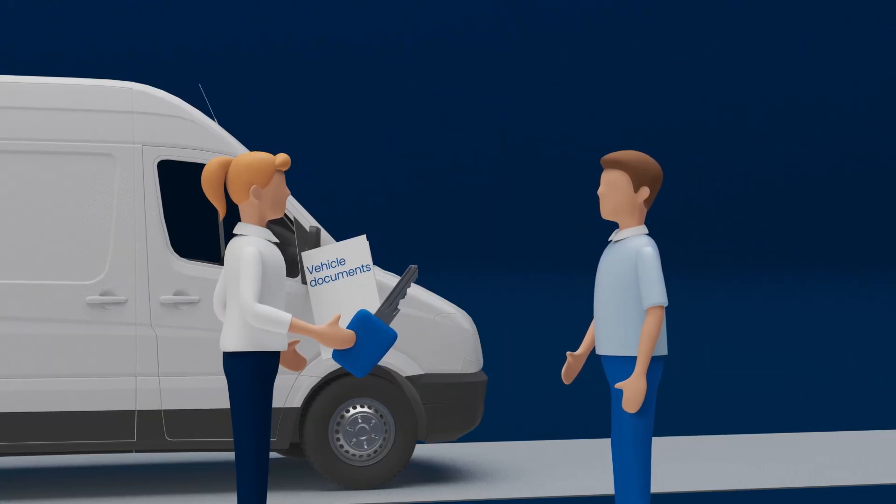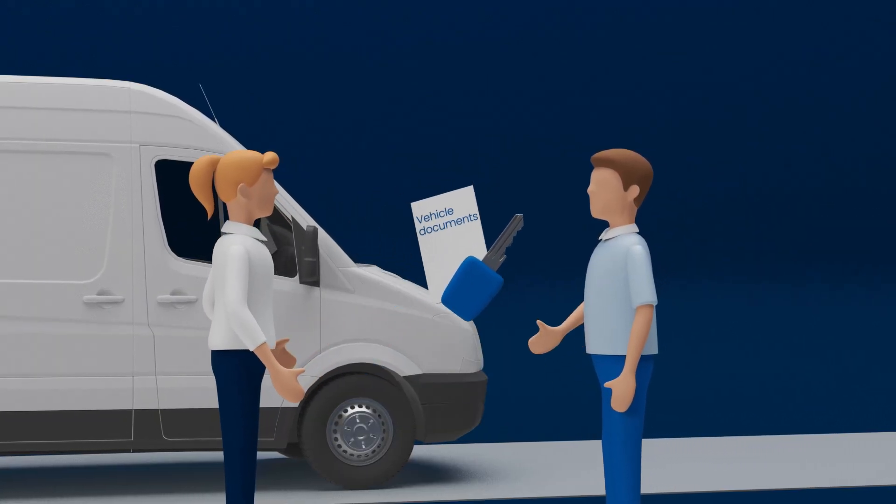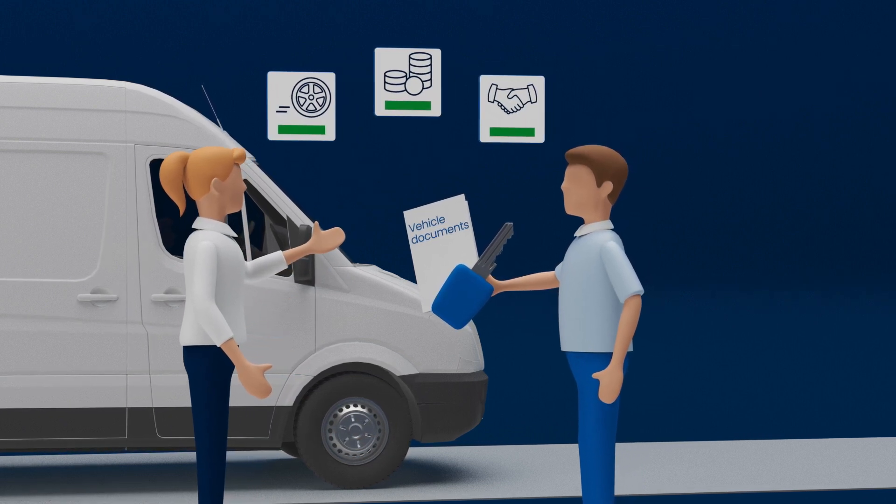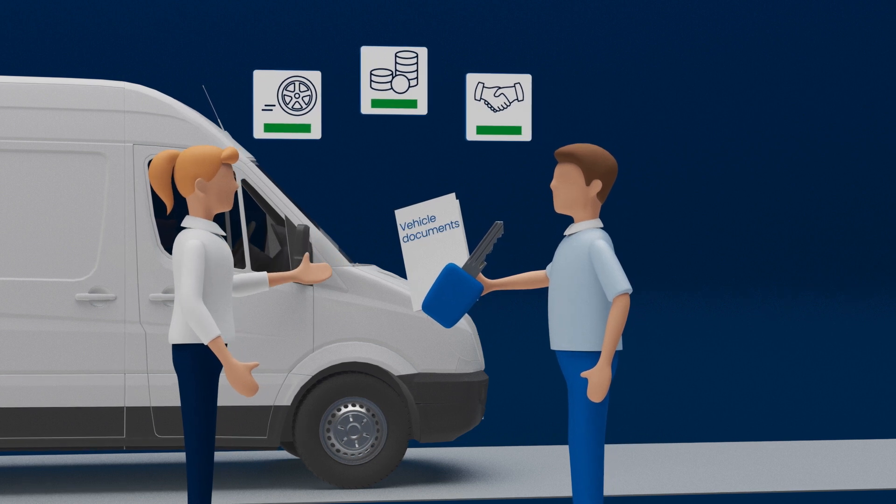After full amortization, the vehicle becomes your property. You can continue to drive the vehicle, sell it, or leave the sale to us. In any case, the revenue is yours.